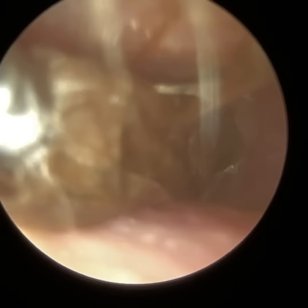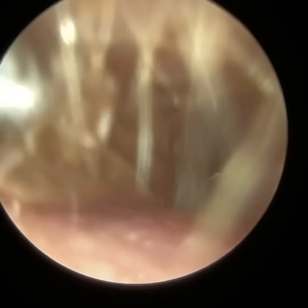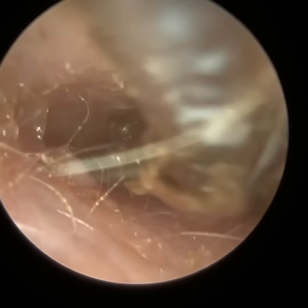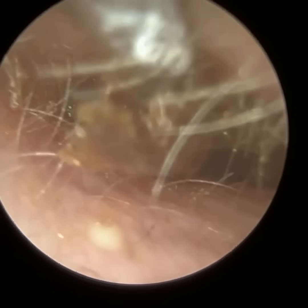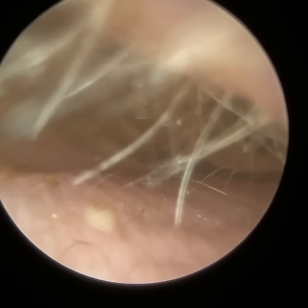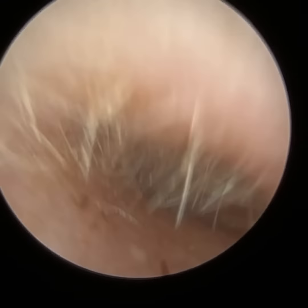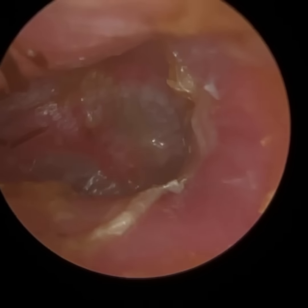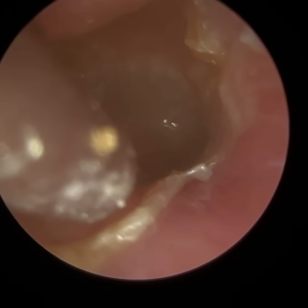They had a previous episode of swimmer's ear a couple of years ago, and that was secondary to undergoing ear irrigation. They went to have their ears microsuctioned, and there were a couple of failed attempts. On the third occasion, the person performing the procedure performed irrigation, and it led to an ear infection. It was actually that painful that they went to their local walk-in centre at the hospital, who then provided my contact details, so this patient did travel a bit of distance to visit me today.